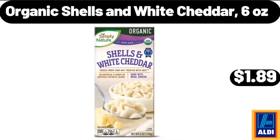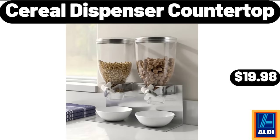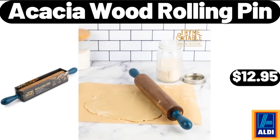Organic Shells and White Cheddar, 6 ounces, $1.89. Porcelain Divided Serving Dishes, $16.98. Cereal Dispenser Countertop, $19.98. Acacia Wood Rolling Pin, $12.95.